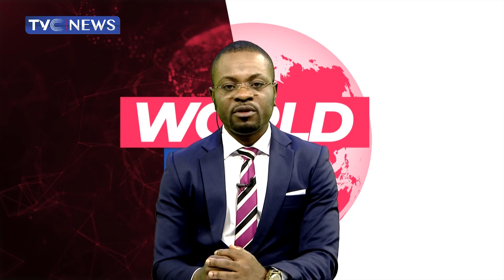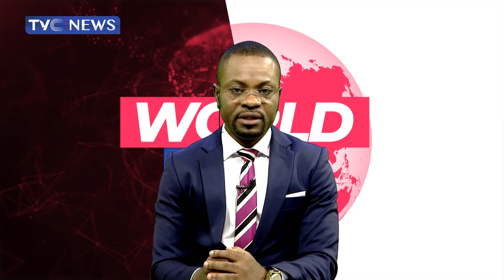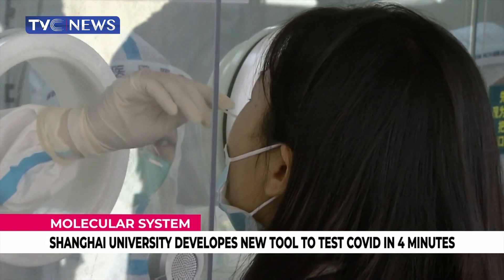Recently, the scientific research team of Shanghai-based Fudan University has developed a molecular system that can provide COVID-19 testing results in less than four minutes.